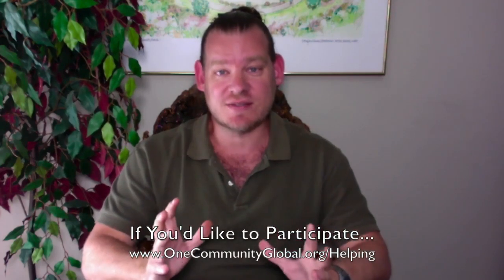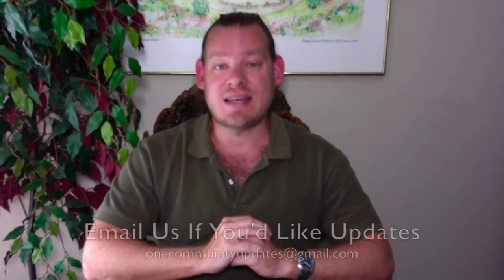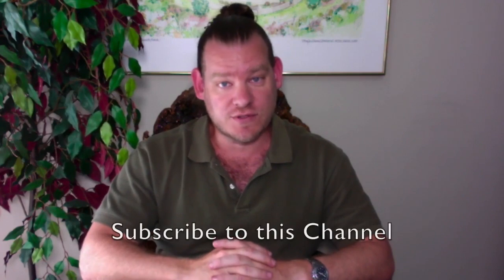There you have it — one week of our team's progress and accomplishments working towards this goal of sustainable diversity and creating a world that truly works for everybody. If you'd like more details, more specifics, and links to all the open source content and resources, visit our written blog, visit our website — take a look, everything is there. If you'd like to receive an email every time one of these updates comes out, you can send an email to onecommunityupdates@gmail.com and we'll add you to our newsletter list. Or you can subscribe to one of our social media channels and manage your updates that way.